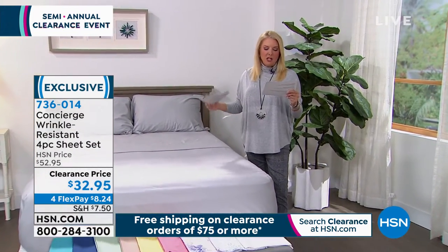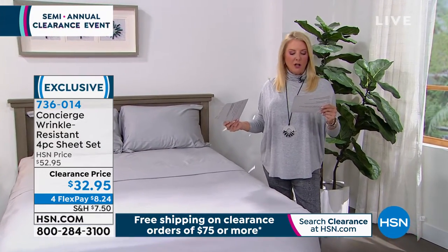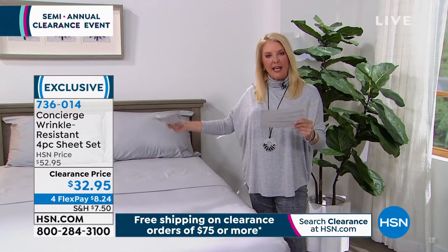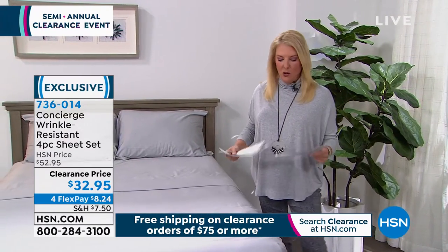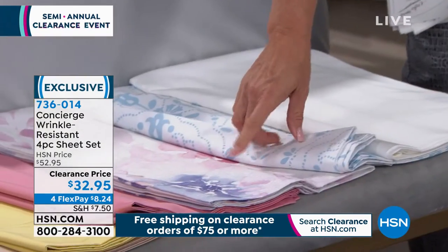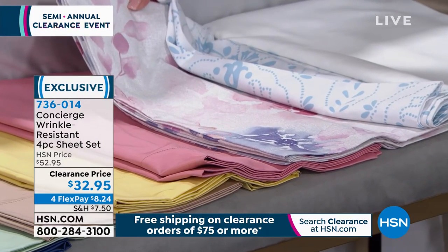We have aqua, beige, blue tile, mint, navy, rose, silver, soft yellow, watercolor floral, and white. Sizes: twin, twin XL, full queen, king, California king. And here's an update already - if you want the watercolor floral, look how beautiful that is. There's 150 left. That is the most popular. The good news is we have all sizes. That's gorgeous - what a pretty way to add a print.